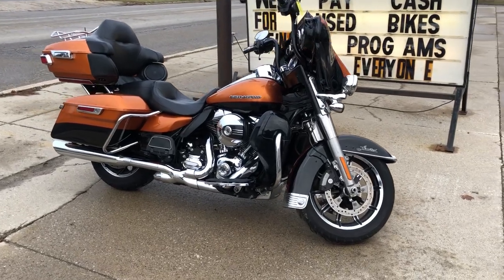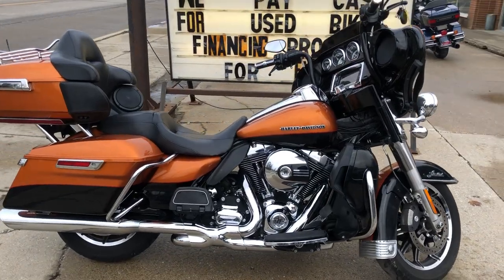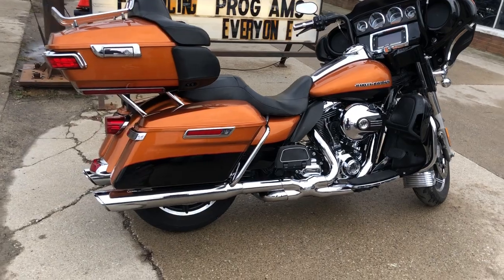Hey guys, ApprovalPowerSports.com here. We have a used Harley Ultra Limited for sale in a hard to find color. The whiskey and vivid black two-tone paint shines like new.